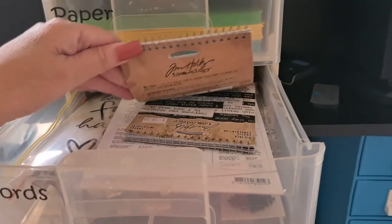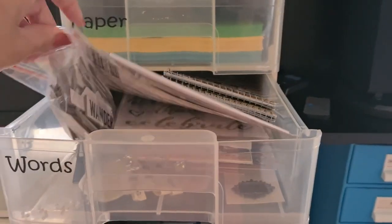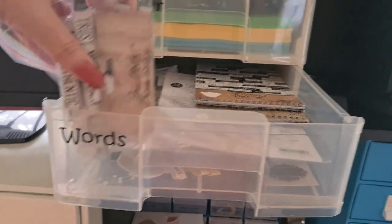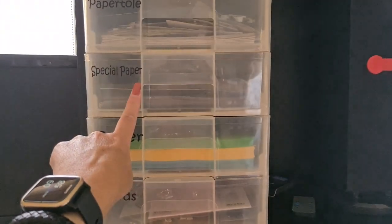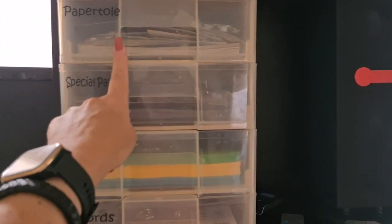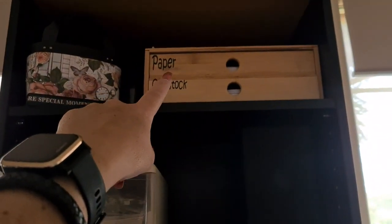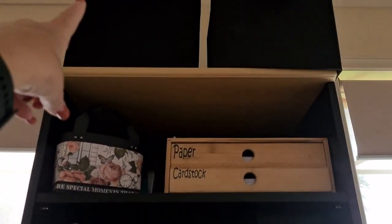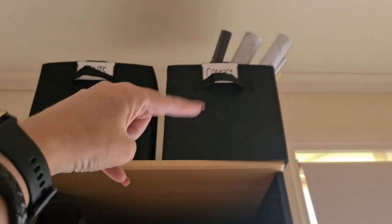Words — so Tim Holtz packs, any sort of stickers with words — those are the Tim Holtz Ideology packs of words. Paper, paper, paper, paper towel, a little bag that I made and that's got cardstock in it and plain printed paper.